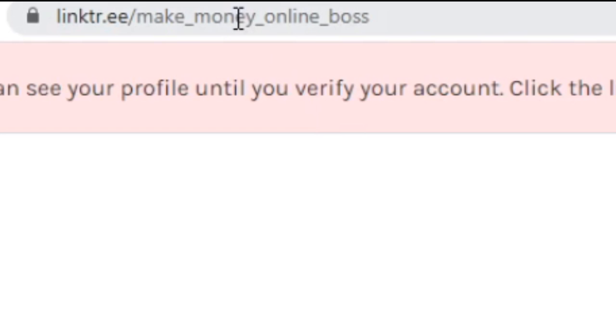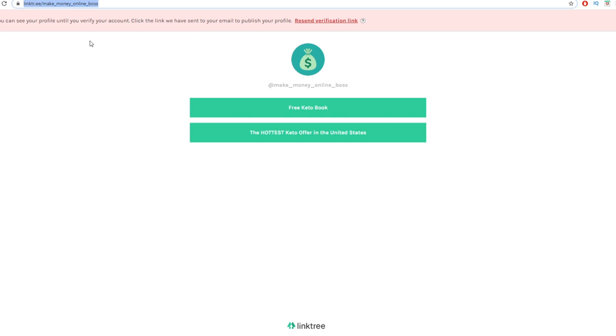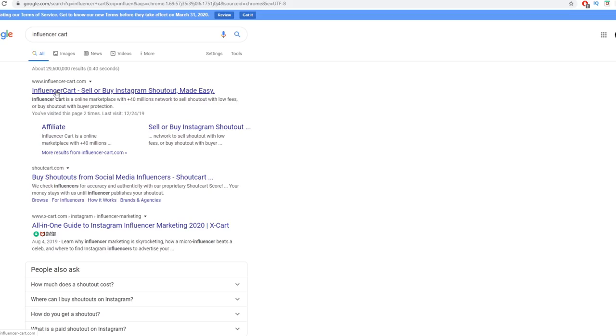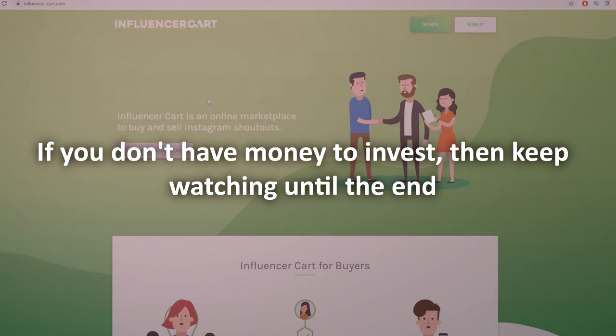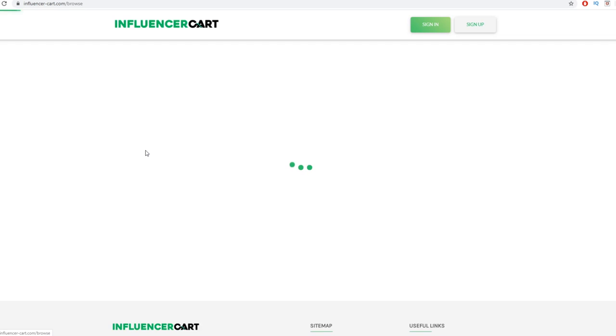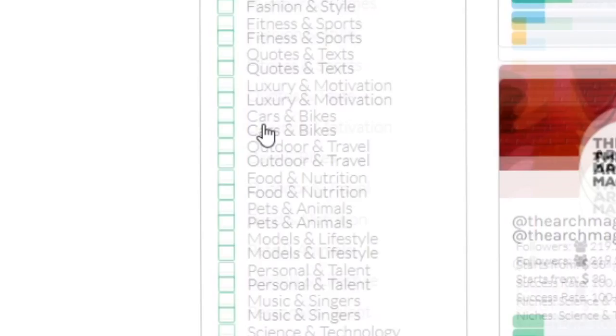Now, where can you actually promote this link to make money on autopilot without doing the work yourself? Go to Google and search for 'Influencer Card,' then click on influencer-card.com. This is a place where you can find different influencers — people with authority on Instagram and other social media platforms with large followings — who will promote your link for you. You can find people with hundreds of thousands of followers in a specific niche who will do it for as little as five dollars.